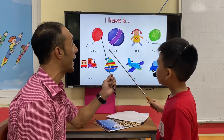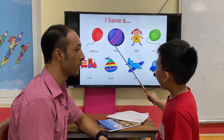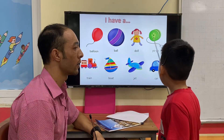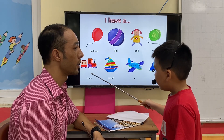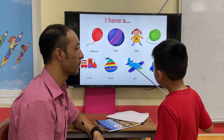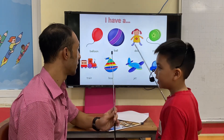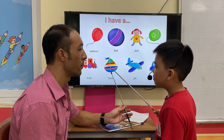What do you have? I have a boat. I have a balloon. Balloon. I have a boat. I have a door. I have a yoyo. I have a train. I have a boat. I have a jet. I have a car. I have a boat. Boat.